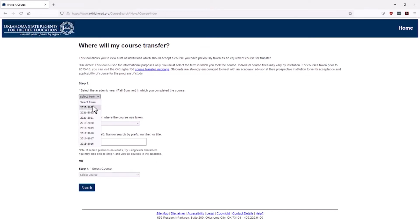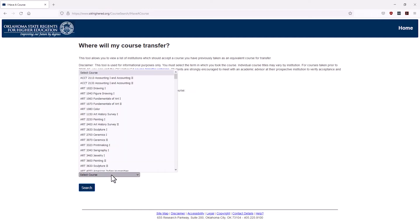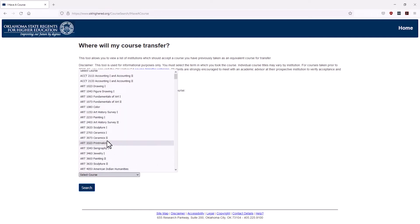In the online module, you can show the student which courses they've already completed that are approved as equivalent at other Oklahoma institutions and that can be applied toward their degree requirements.